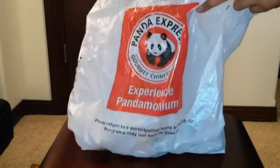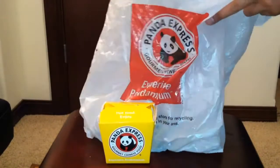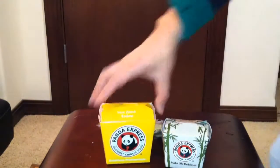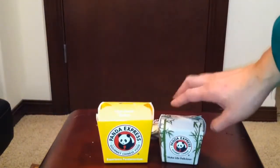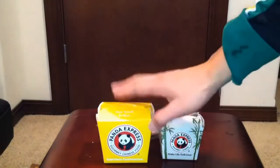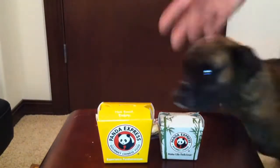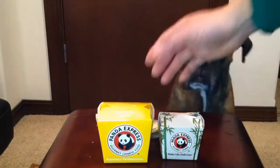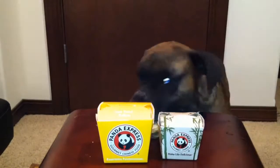I noticed they didn't put it in a styrofoam container, like a tray. Here is the honey sesame chicken itself — one serving, so it's relatively small. And I opted for a side which cost me $2.50.